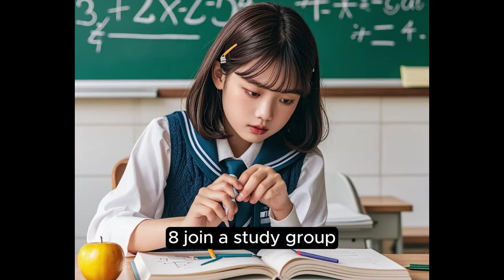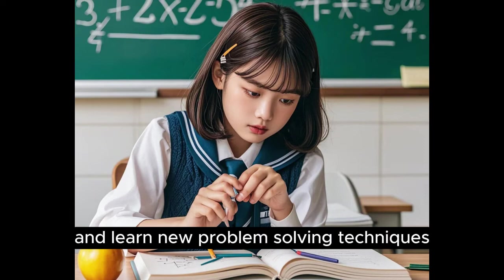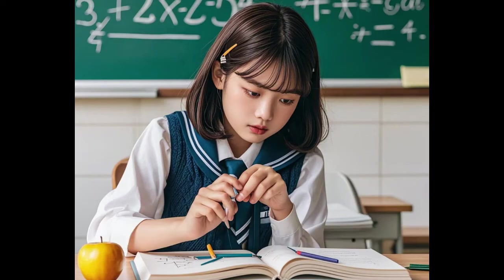8. Join a Study Group. Working with others lets you share knowledge and learn new problem-solving techniques. Explaining math concepts to your peers reinforces your own understanding of the material.